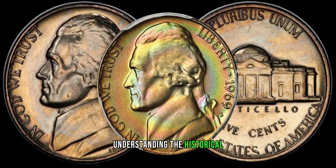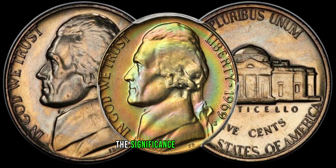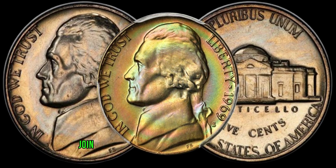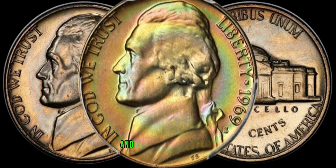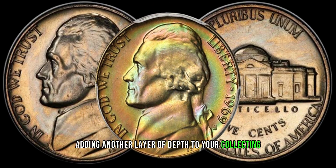Understanding the historical context of 1969 is crucial to appreciating the significance of this coin. Join us as we connect the dots between the coin and the events of its time, adding another layer of depth to your collecting experience.